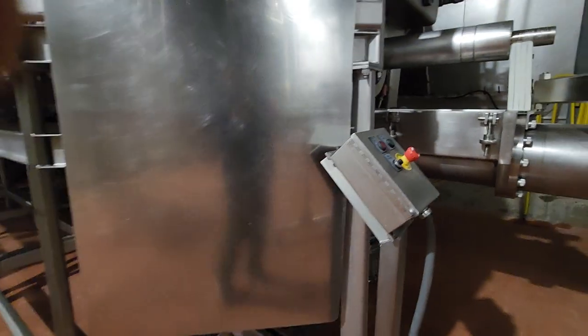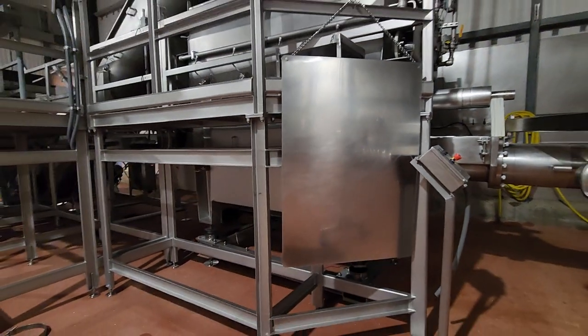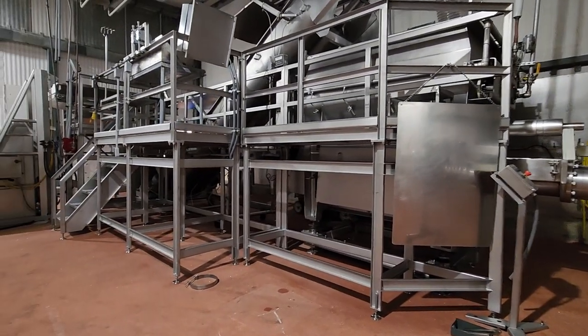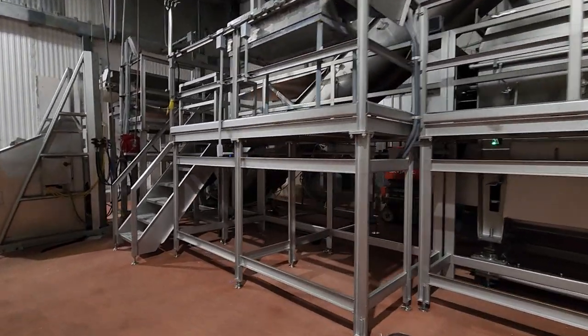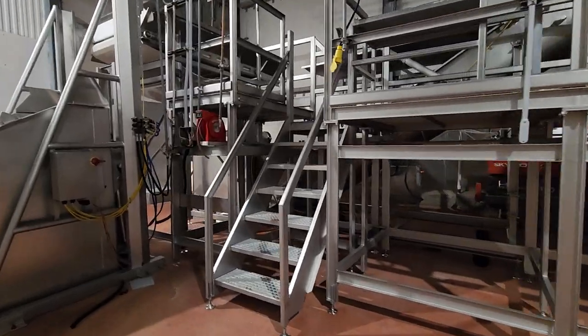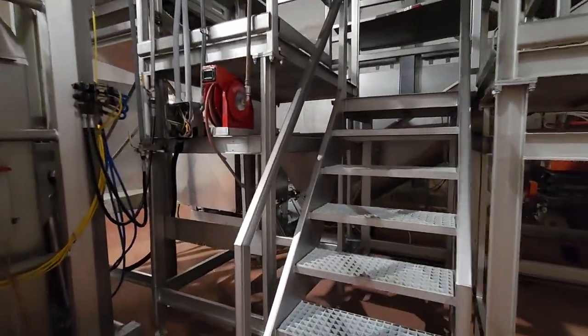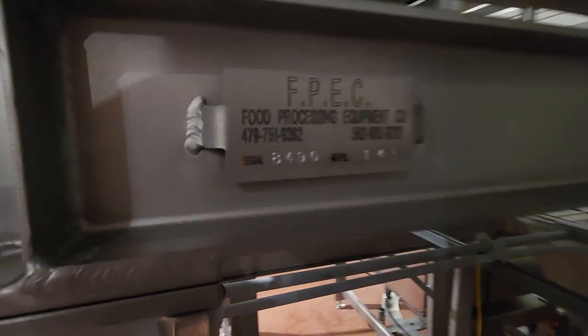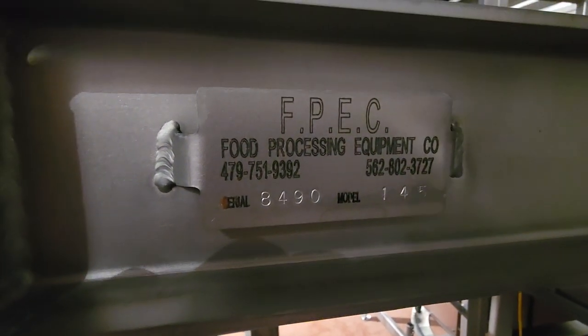This entire system does include work platforms as well. These work platforms were built by FPEC.